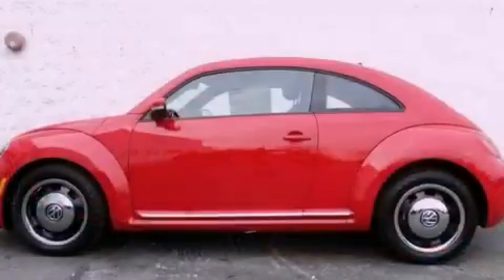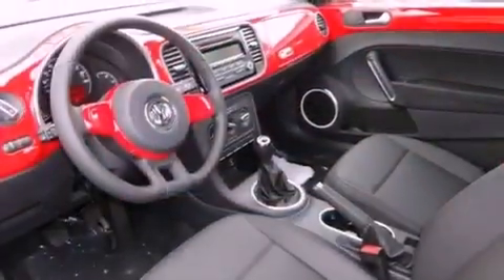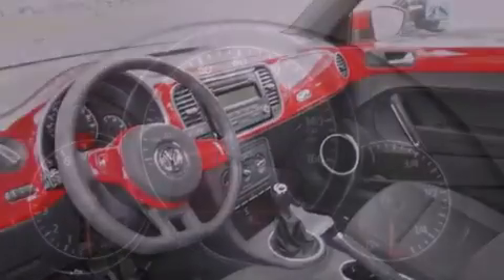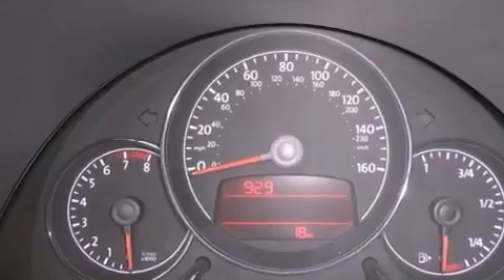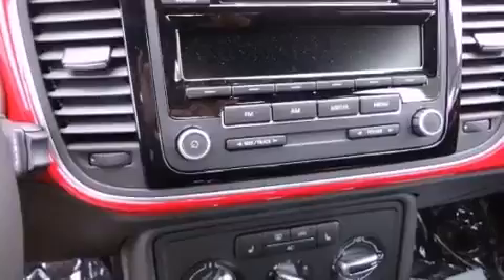All of the following features are included: air conditioning, a split folding rear seat, cruise control, a CD player, a leather-wrapped steering wheel, a passenger side vanity mirror, a security system, traction control, a rear window defroster, and heated seats that can warm you up in seconds, keeping you and your passengers comfortable the whole trip.